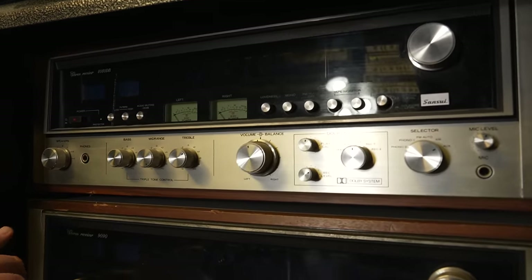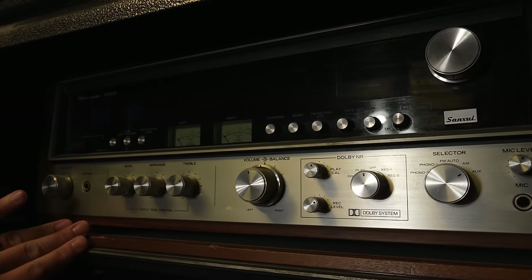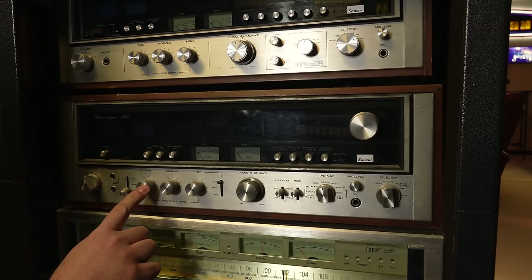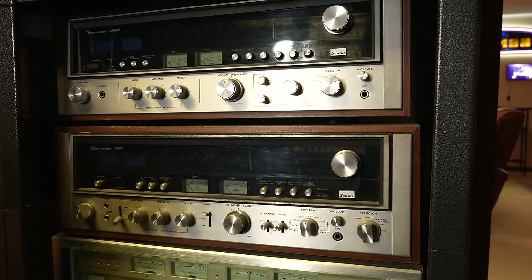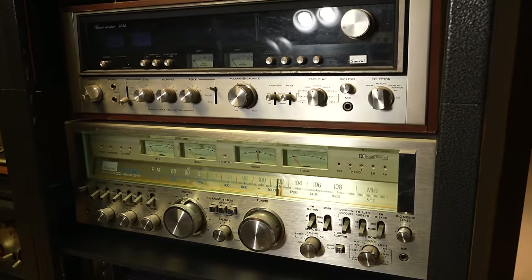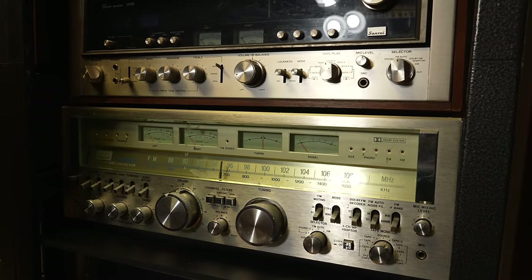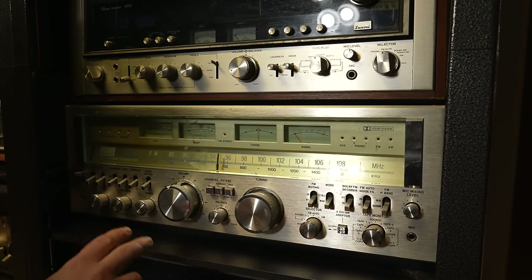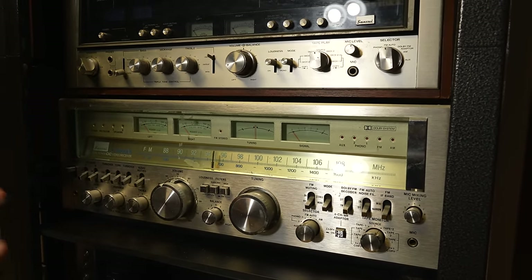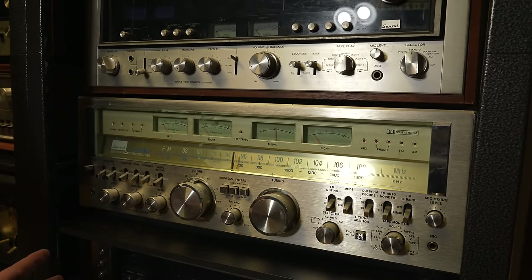Sansui's most famous receiver is right here — the 8080DB, which has two left and right power meters in the center. Beautiful one with a nice wood case, but underneath is the most famous Sansui receiver, the 9090. They made two versions — one with a 'DB' for Dolby, and one without. Underneath is the giant Sansui 9000DB — a massive receiver with a tuning and signal meter, power meters left and right, and really nice switches going all the way across. You don't see this one very often — that's why the 9090 is maybe more famous, but this is one of their biggest one-piece receivers.